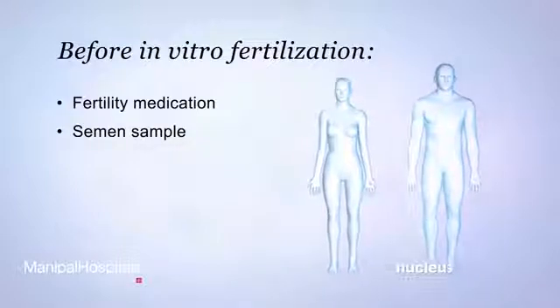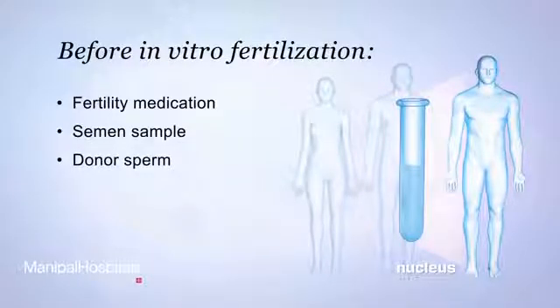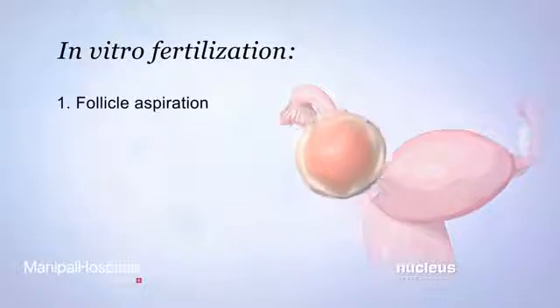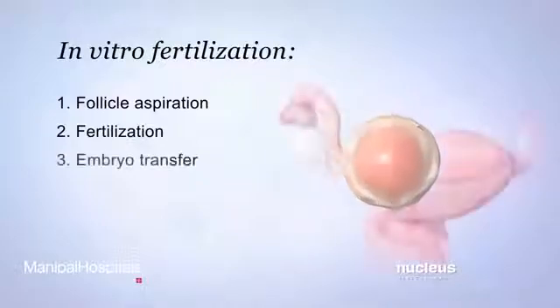If the male partner is completely infertile, also known as sterile, or the woman doesn't have a male partner, a donor may be arranged to provide sperm for this process. In vitro fertilization consists of three main procedures: follicle aspiration, fertilization, and embryo transfer.